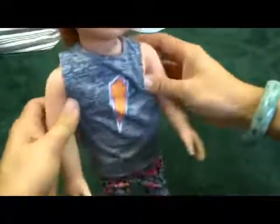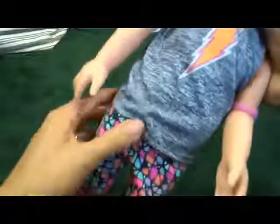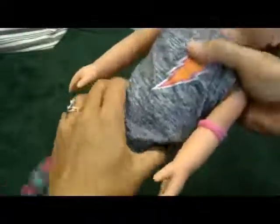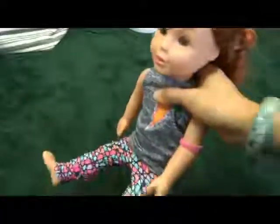Arms and legs move. It's got a hard piece across here and hard legs and soft body, soft tummy. So she is able to kind of sit.